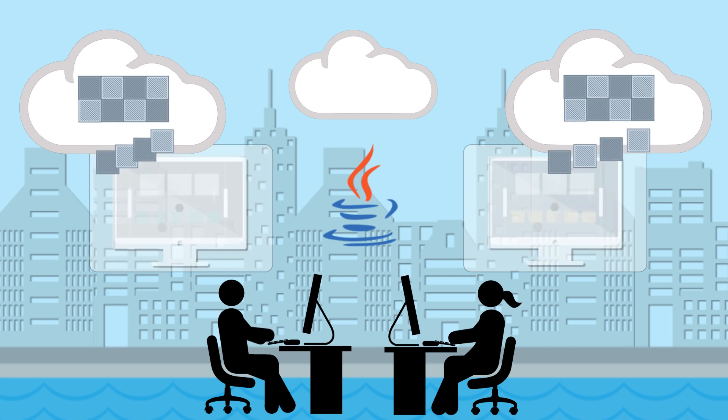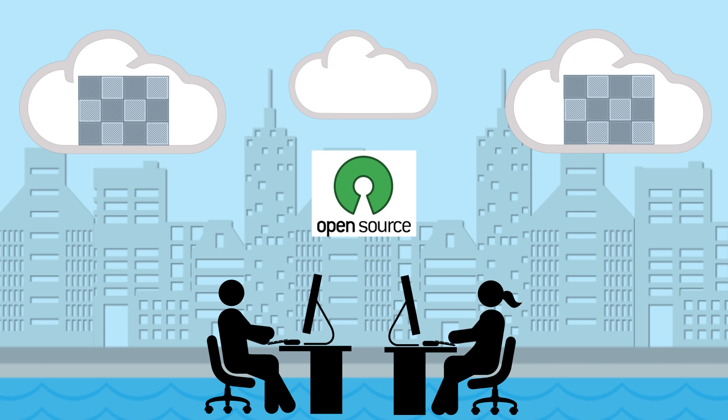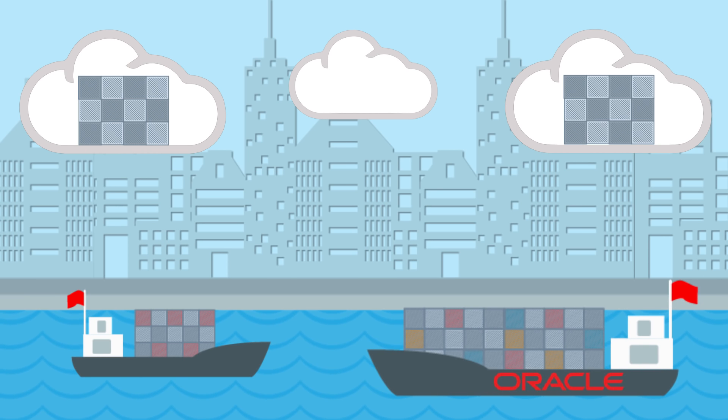You can deploy and manage containers that use any language or any technology, including open-source. Bring your own containers or try some of Oracle's ready-to-run examples, and scale your containerized apps as needed.